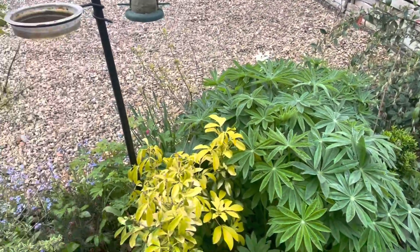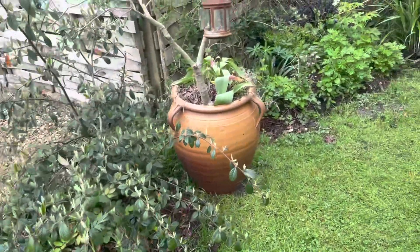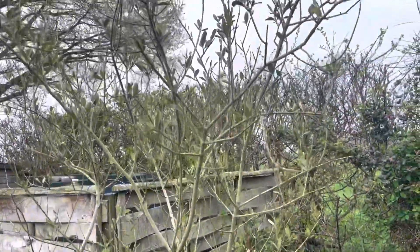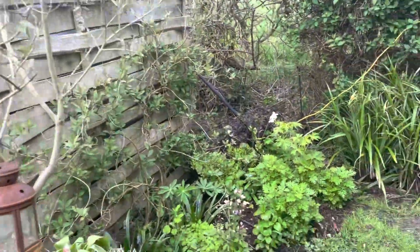The trachelospermum is looking a bit sickly — this has been a really wet area of the garden all winter. The olive tree: we get olives off of this, but they're nothing to write home about.